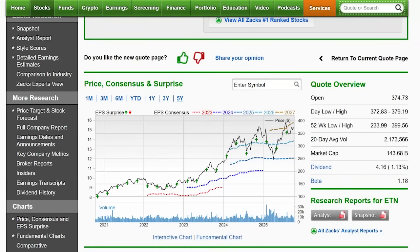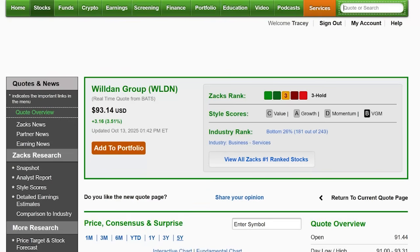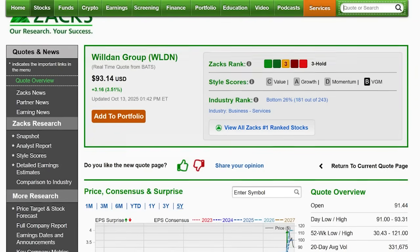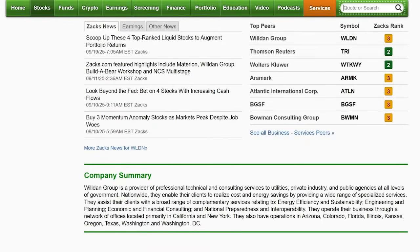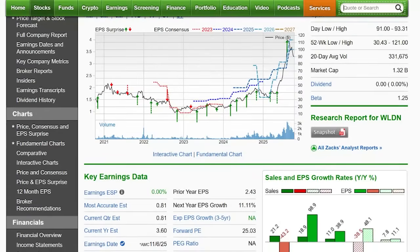I'm going to wrap it up with one that probably nobody has ever heard of — Wilden Group, ticker DN. They are in business services on the services side for energy and utilities. What do all these data centers need? Massive amounts of energy. Wilden is involved in what's going on with the energy side — professional, technical, and consulting services for utilities, private industry, and public agencies. Big earnings beat last quarter: estimate was 72 cents and it reported $1.50 — a 108% beat. Wow.